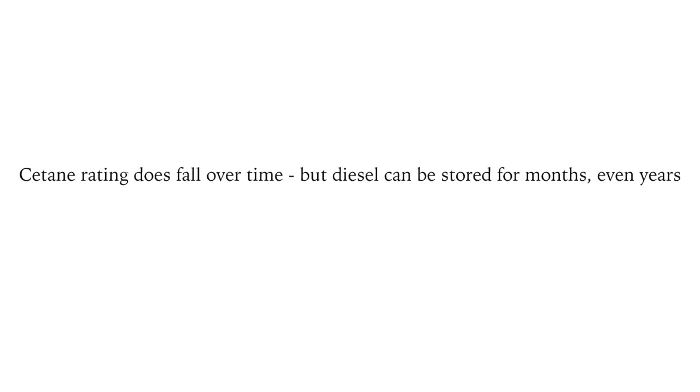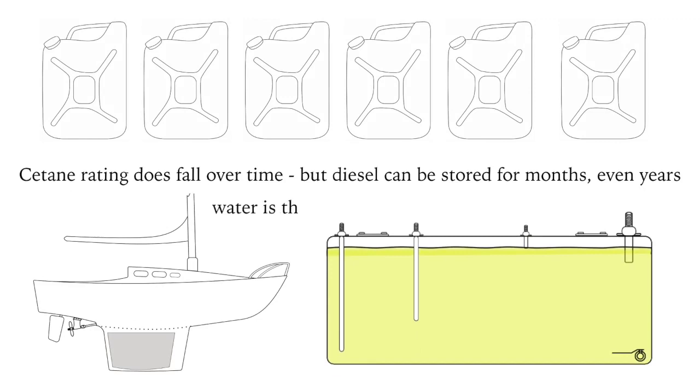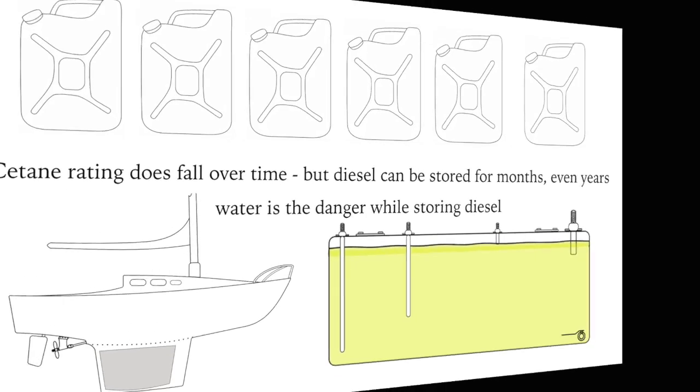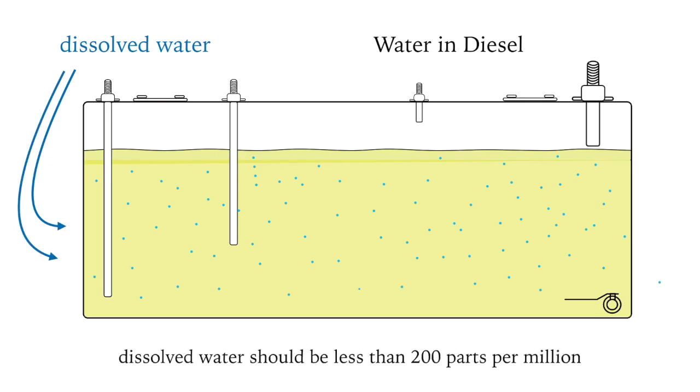Unlike gasoline, which can't be stored for a long time because the volatile gases evaporate, diesel can be stored. The cetane rating does fall over time slowly, but diesel can be stored for months or even years. The main danger is getting water into the fuel tank causing contamination. There are two types of water in diesel: the first is called dissolved water, which passes through the engine harmlessly provided the amount is not great — less than 200 parts per million.